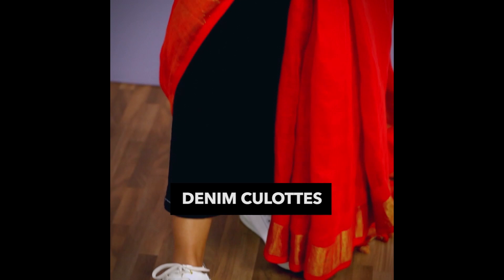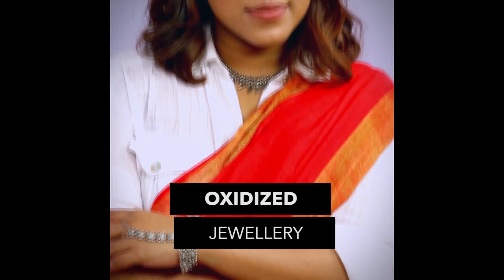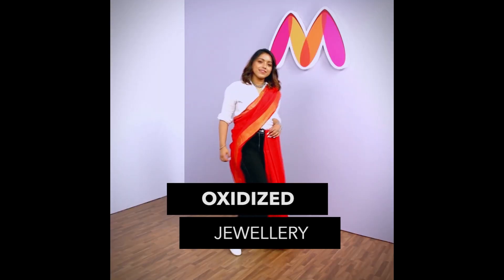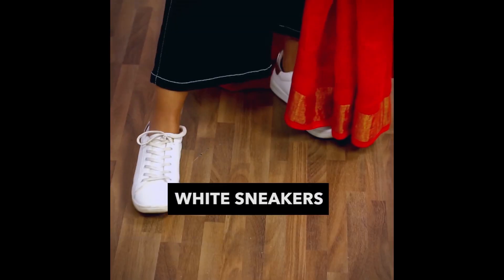This final look is for the girl on the go. What I've done is I've kept the same white shirt and tucked it into a pair of black denim culottes and I've wrapped my saree around it. To accessorise it, I have used oxidised jewellery and to add a little bit of extra edge to the entire outfit, I've added a pair of sneakers. That's about my look from today's challenge.